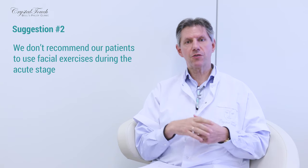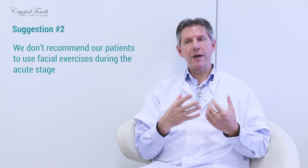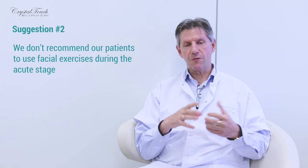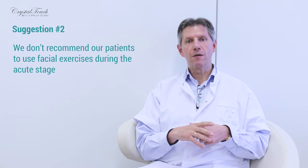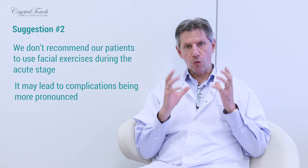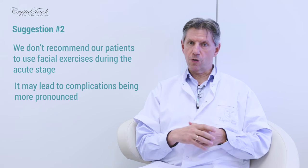Suggestion number two: we do not recommend our patients to use any facial exercises like pronouncing letters, pronouncing sounds, making facial expressions, or forcing your muscles into making faces. From our point of view and based on our experience, doing active voluntary movements may facilitate formation of synkinesis, may lead to contractures of facial muscles, and may create sensations of tension in your face — which of course we want to avoid.